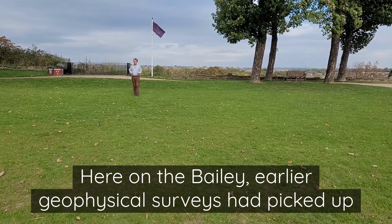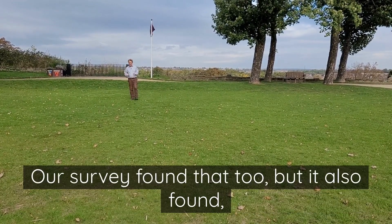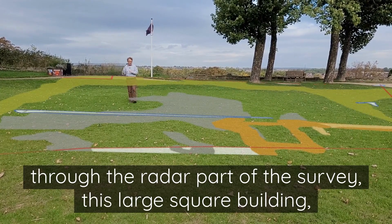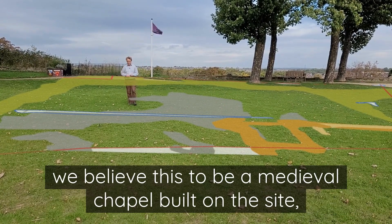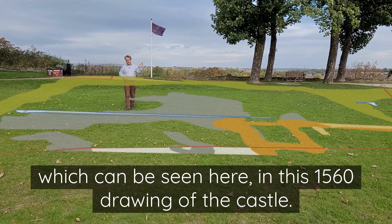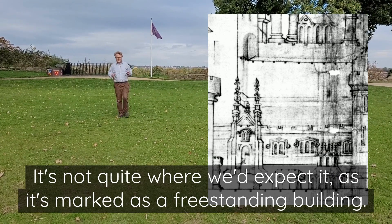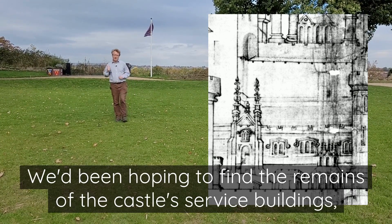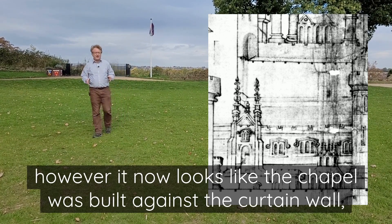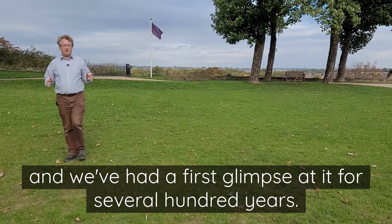Here on the Bailey, earlier geophysical surveys had picked up a large mass of resistivity to my right. Our survey found that too, but it also found, through the radar part of the survey, this large square building and a wall stretching off to the side. We believe this to be a medieval chapel built on the site, which can be seen in this 1560 drawing of the castle. It's not quite where we'd expect it, as it's marked as a freestanding building. We'd been hoping to find the remains of the castle's service buildings. However, it now looks like the chapel was built against the curtain wall, and we've had a first glimpse at it for several hundred years.